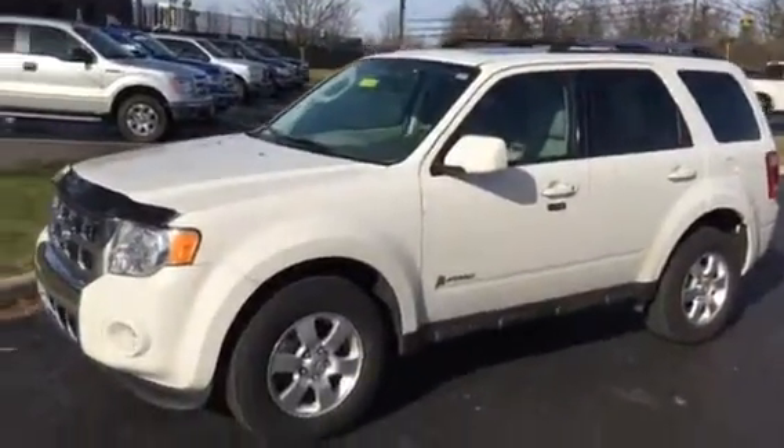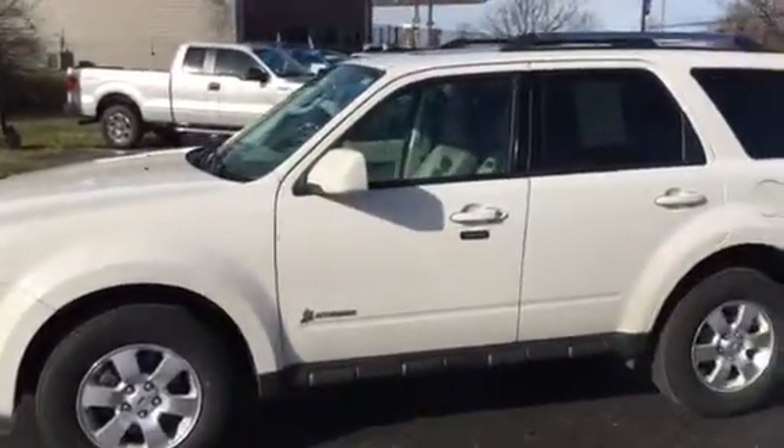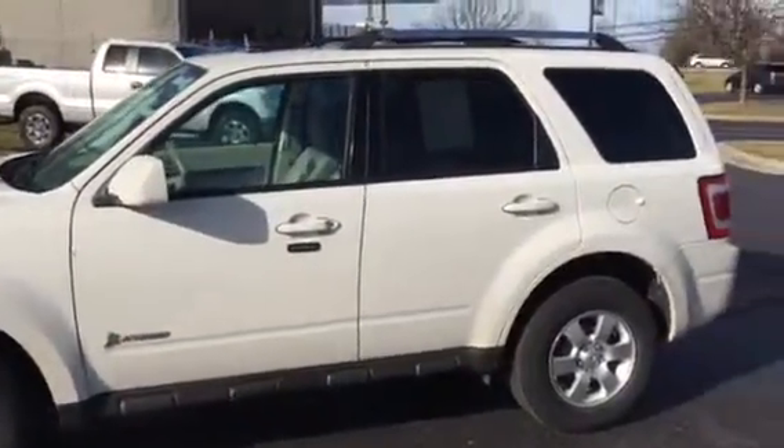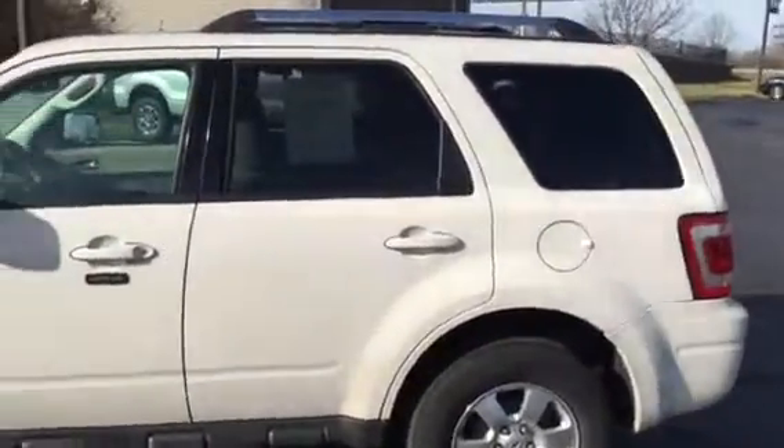It has keyless entry from the outside. Inside it has leather, it has Bluetooth streaming audio, it has power windows and power mirrors, power locks, power seat, and voice activation.